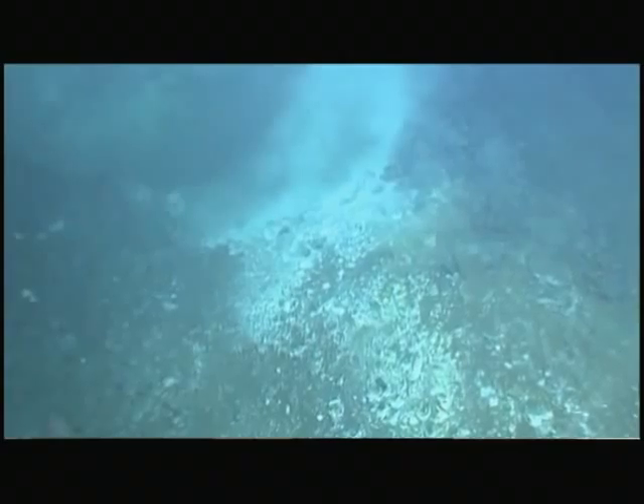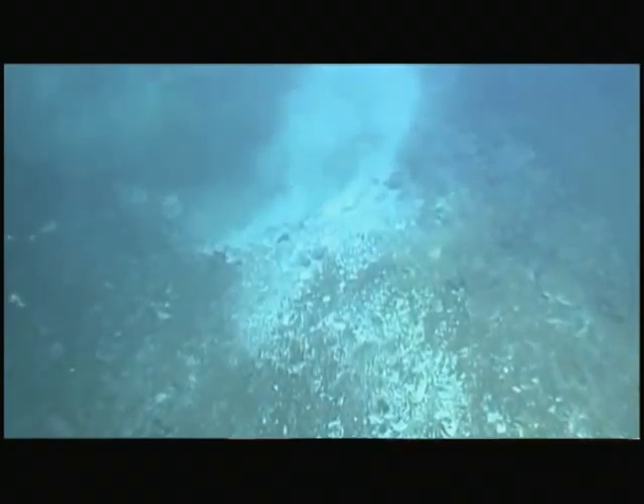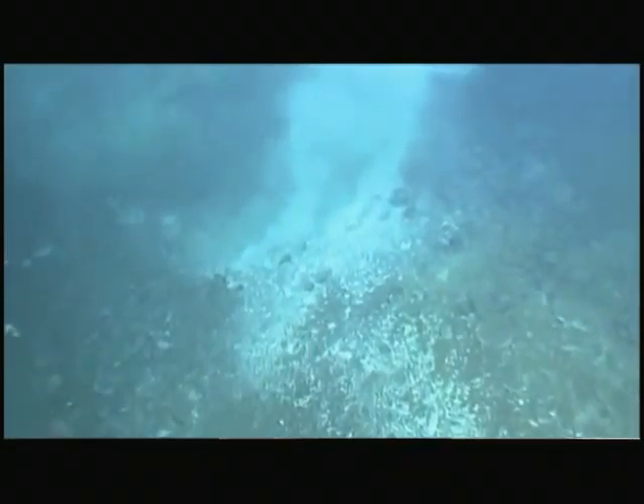Previously, hydrothermal vents in the Gulf had only been found in Guaymas Basin. We actually found hydrothermal vents in Karman Basin, Sassi-Poetis Basin, and Molto Basins — this had never been discovered before. A few of them actually had shimmering water pouring out, superheated water being ejected out of the seafloor.